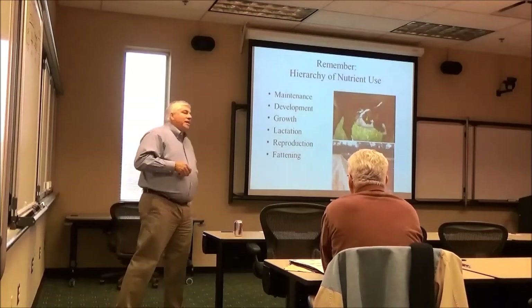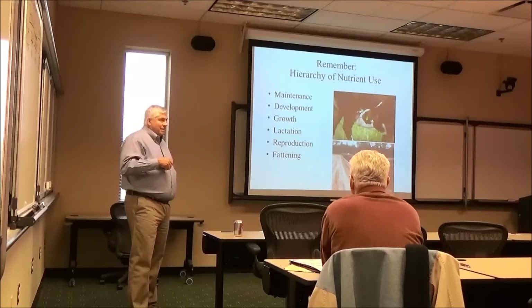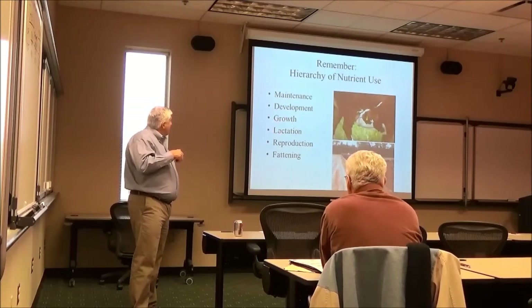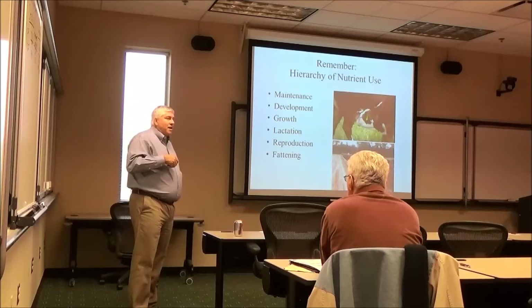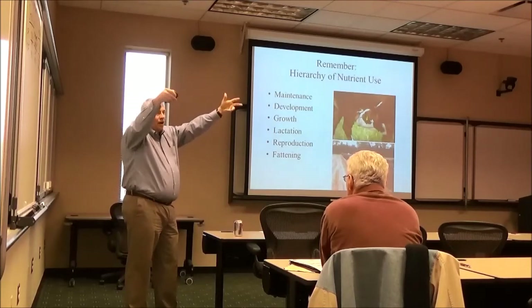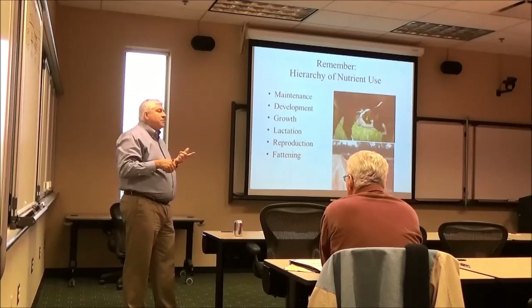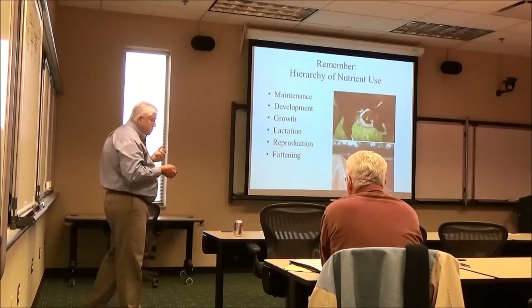This is the most important slide I'm going to show you today: the hierarchy of nutrient use — maintenance, development, growth, lactation, reproduction, and fat. Every day, nutrients are used in this order. The reason we have lactational anestrus with high-producing dairy cows is because if you are not meeting their nutrient requirements and feed intake cannot keep up, they won't cycle. The same thing happens in beef cattle, but often because of poor feed quality, not high production.